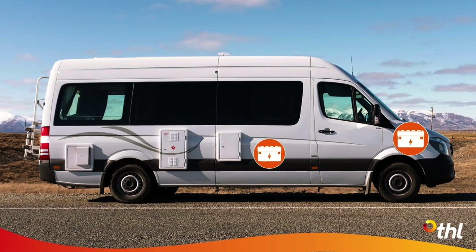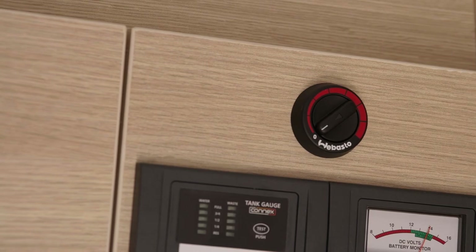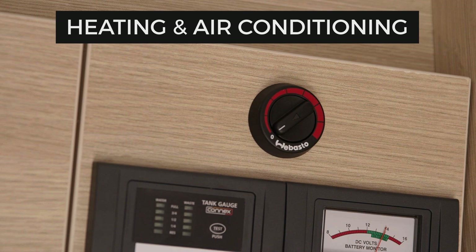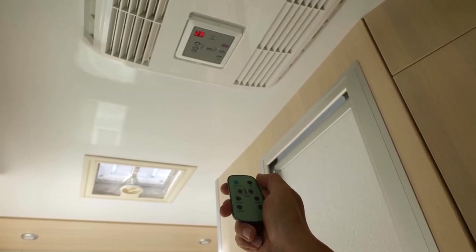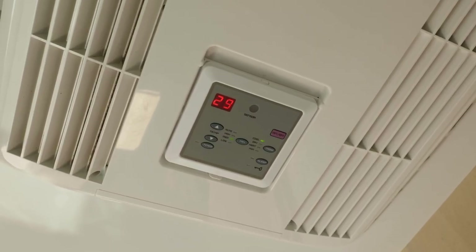So if the house battery is getting low, don't worry, the camper will still be able to start. In New Zealand there is a diesel heater dial here. Australian campers don't have this as they feature a 240-volt reverse cycle air conditioner instead.